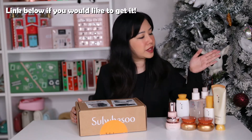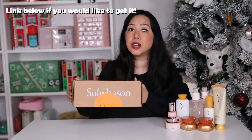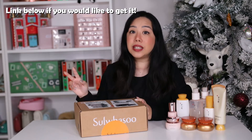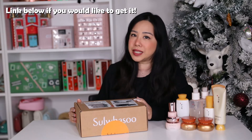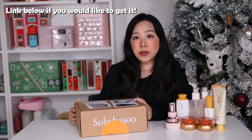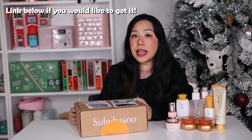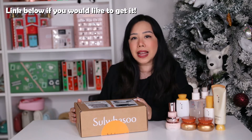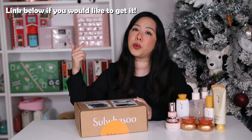Today we talk about Korean skincare with Sulwhasoo. The Australian Sulwhasoo team have kindly gifted us this set to unbox today. There are actually two sets in their holiday collection and if you are a Sulwhasoo fan like myself you will want to check these out. The sets range from $259 to $359 Australian dollars and in Australia they are available at Sephora. If you want to check these sets out I will leave a link below on where you can get them.